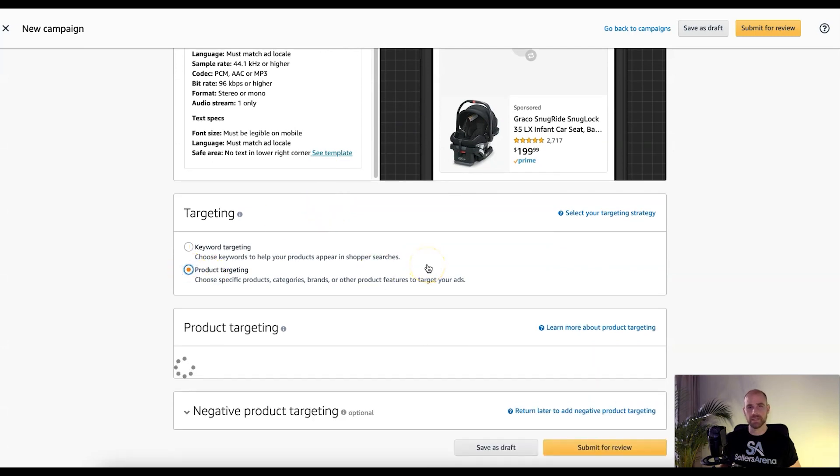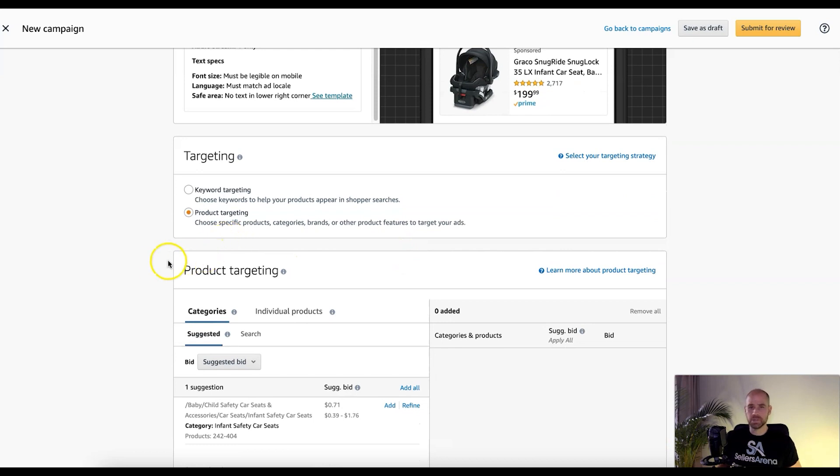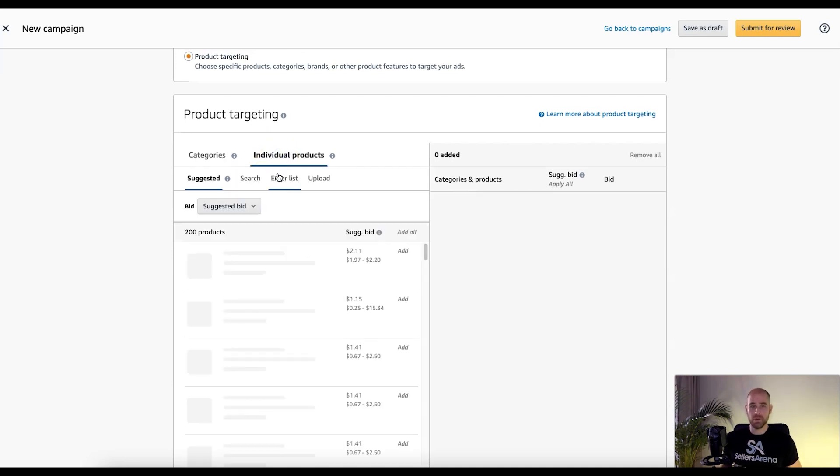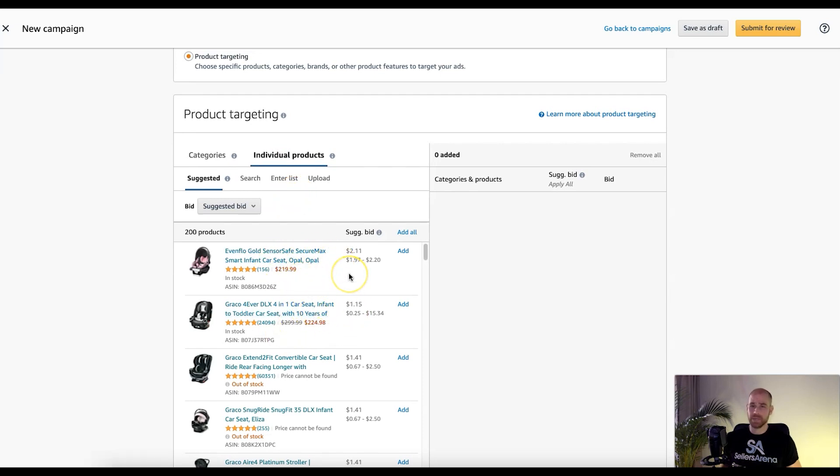For product targeting, similar to other product targeting ads, you have a few strategies. You could run defensively on other products in your catalog to defend that real estate on your listing. You could run a category campaign across the main or related categories in a broad research effort. Or you can run on individual specific products based on your research or Amazon's suggestions — though I'd recommend doing your own research.